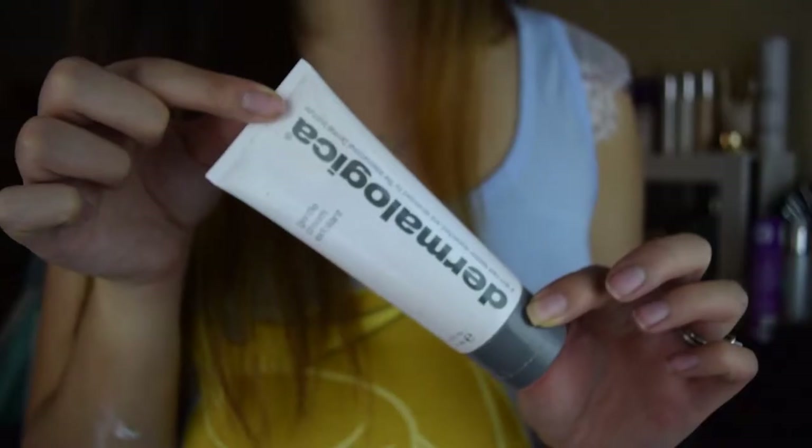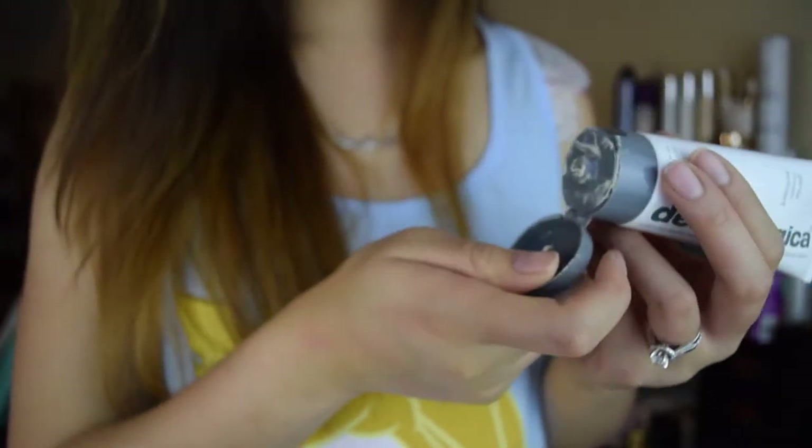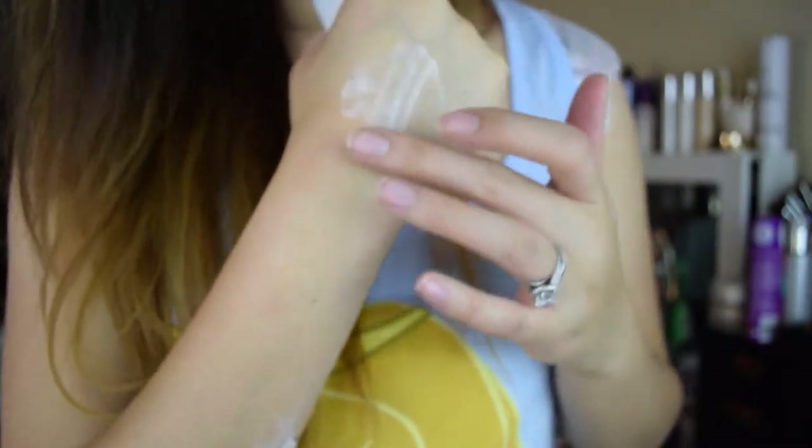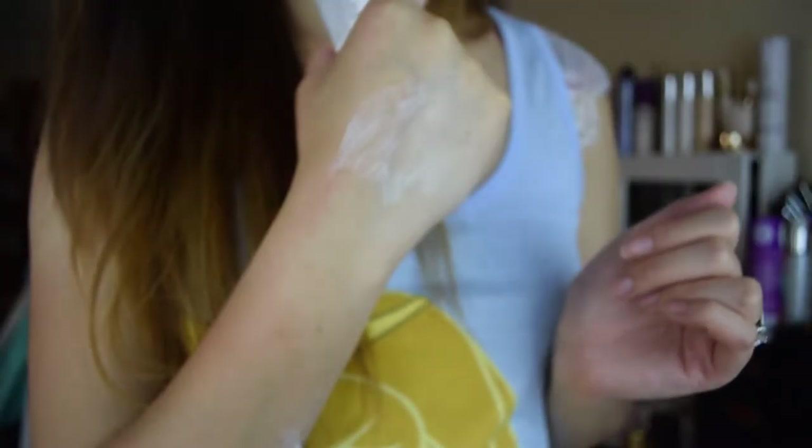The other exfoliating mask I love — and probably the first one where I discovered AHAs and BHAs — is the Dermalogica Gentle Cream Exfoliant. It's a white mask containing AHAs and BHAs that eats away all the dead skin. On a full treatment day when I have time, I use this first to exfoliate and remove dead skin, then follow up with my Dermalogica Hydrating Mask to restore moisture once all that fresh skin is revealed. It's a great combo.